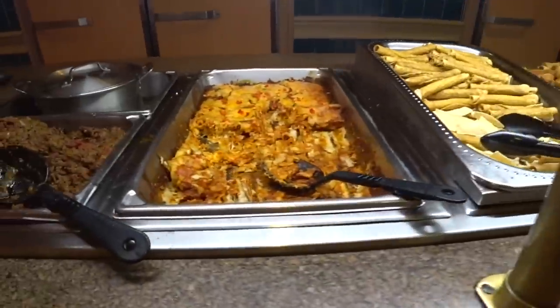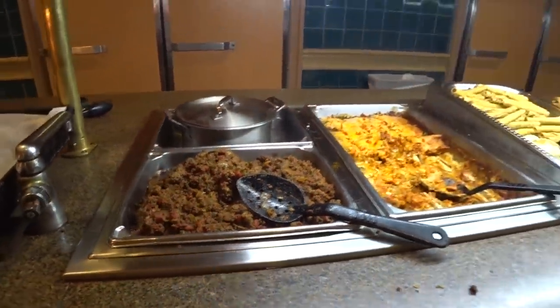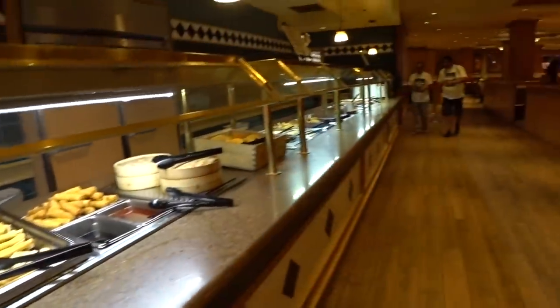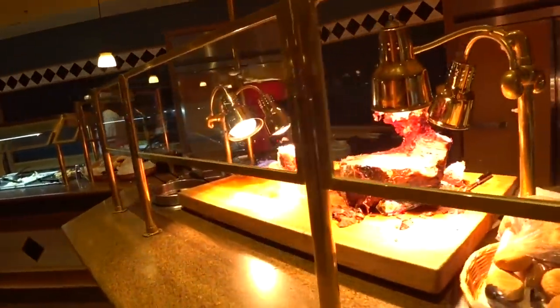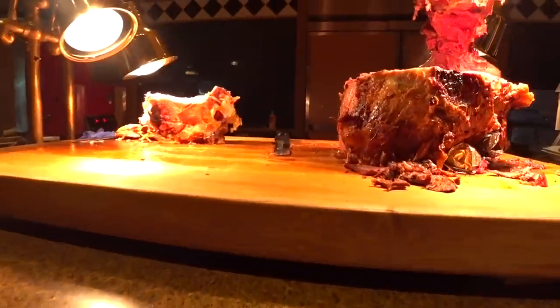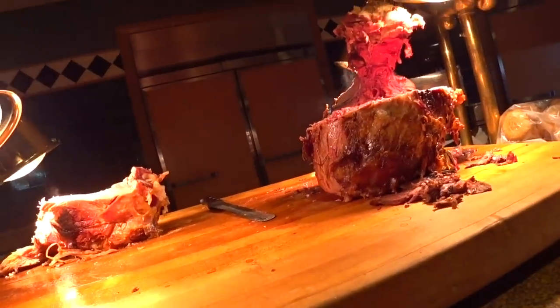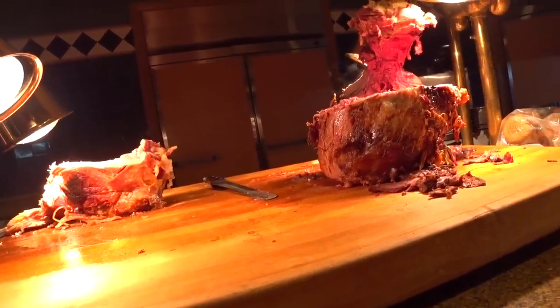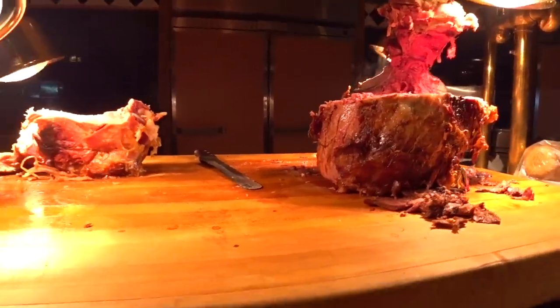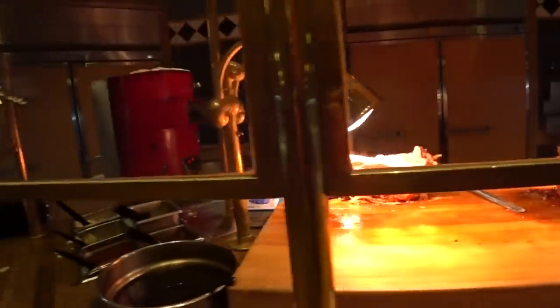Taquitos, enchiladas, and ground beef — you can make tacos with those taco shells back there. Here's the carving station, always the meaty centerpiece of any Vegas buffet, and that does look like a meaty piece of meat. It's one of the meatiest pieces of meat I've seen on a buffet, and there's turkey — another one of my favorites.